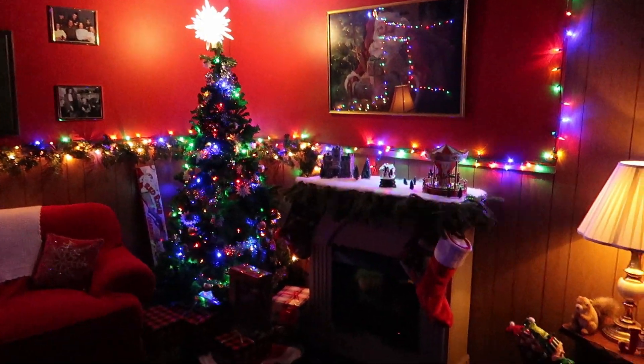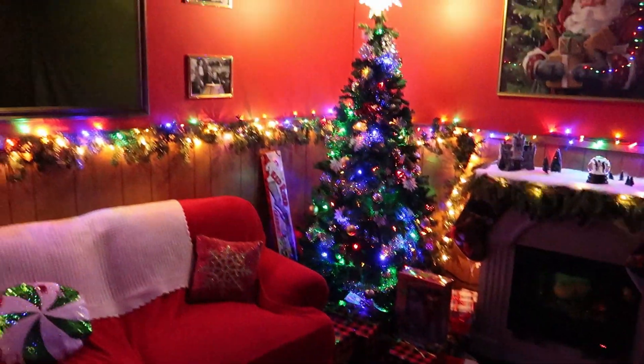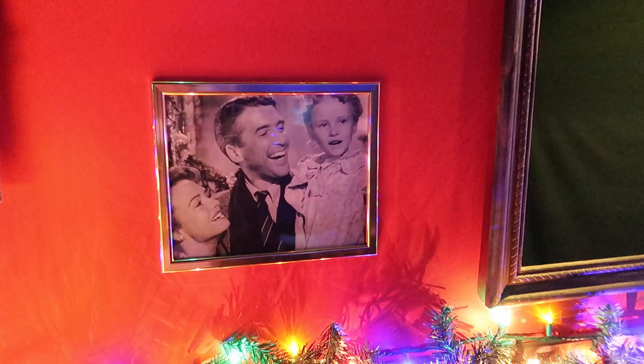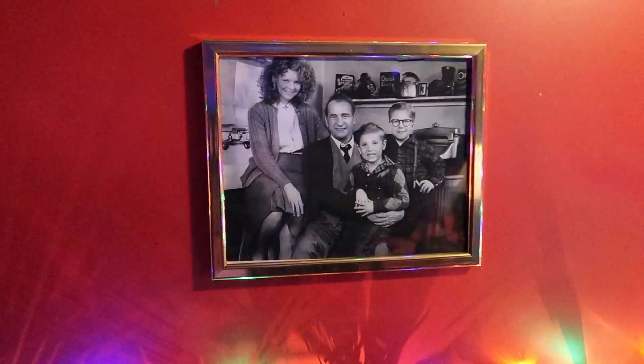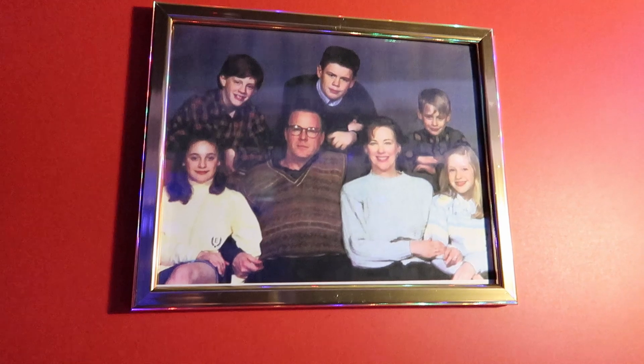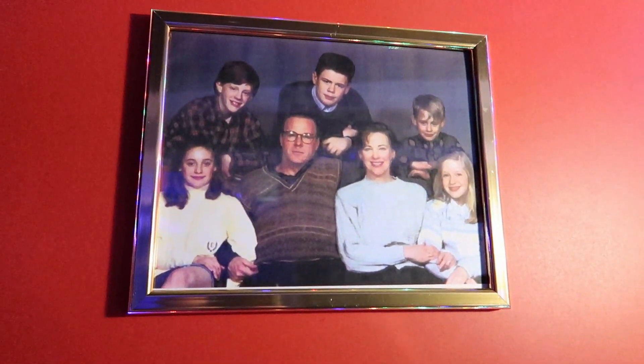It looks like we're in the living room on Christmas. What a cozy little scene. Let's look at some of these pictures — here we have the Griswolds. And this is the family from It's a Wonderful Life. And over here we have the family from A Christmas Story with little Ralphie and the whole gang. And of course we have the family from Home Alone — that's the whole cast. So cool.